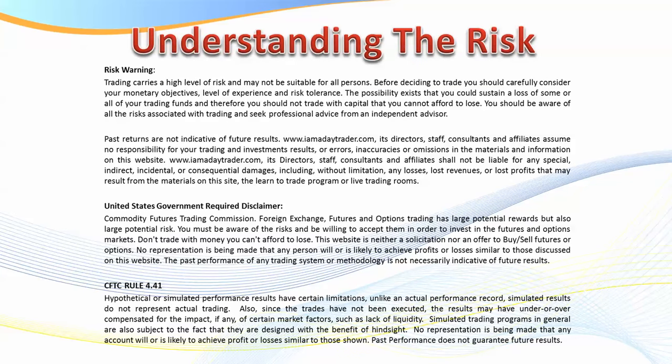First of all, understanding the risk — please pause the video and read the risk disclaimer. There is a risk in trading. It's very important that if trading hasn't been working out for you, you get the right education, do your paper trading, and then go sim before you go live.